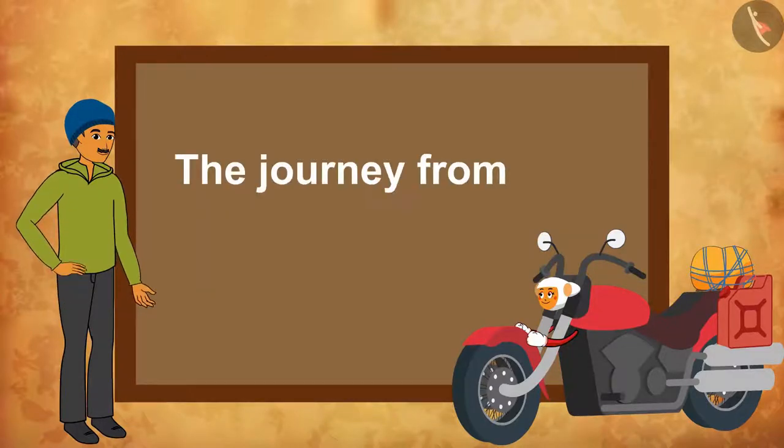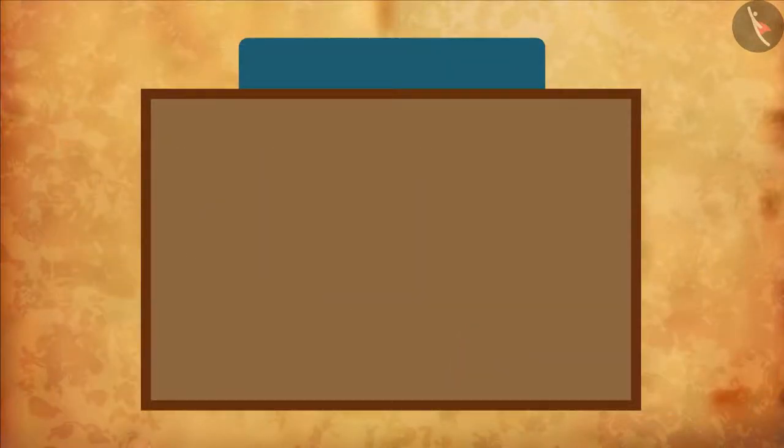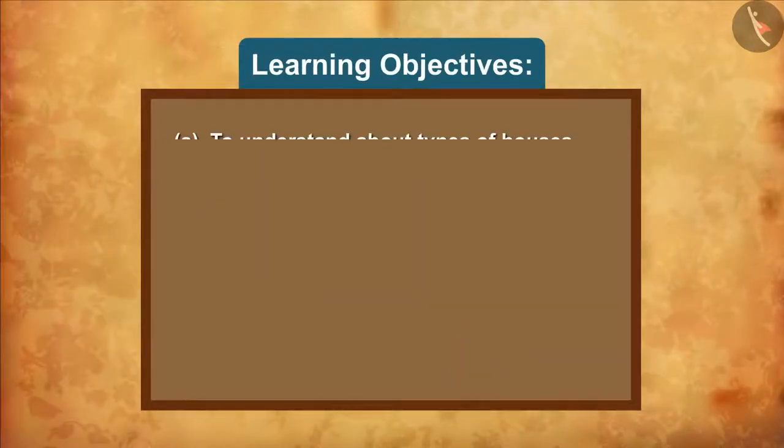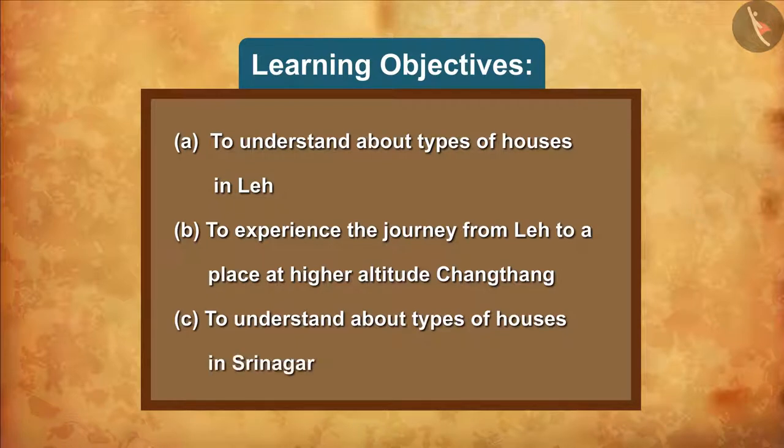The Journey from West India to North India, Part 2. Learning Objectives: A. Information about the houses in Leh. B. The journey from Leh to a higher altitude, Changthang. C. Information about the beautiful homes in Srinagar.